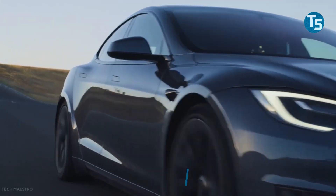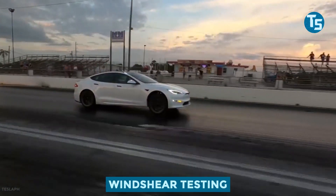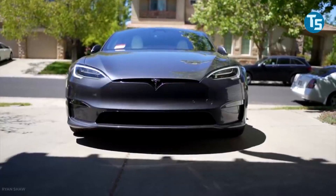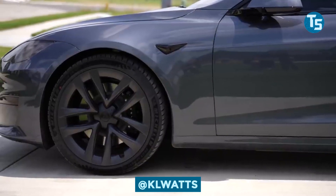Tesla has announced that 0.208 is the drag coefficient of the Tesla Model S Plaid, based on windshear testing. A few attendees saw vehicles with black and red calipers on a Tesla Model S Plaid. The black calipers were observed on Model S Plaid test vehicles, according to @KLWatts on Twitter.